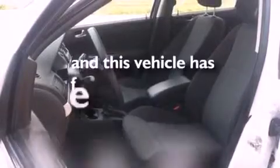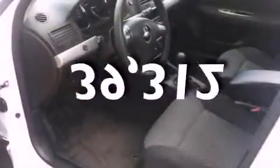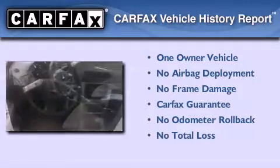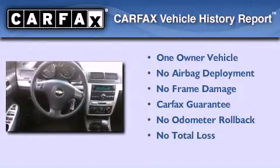This vehicle has less than 40,000 miles. This Chevrolet has had only one owner and it qualifies for the Carfax buyback guarantee.